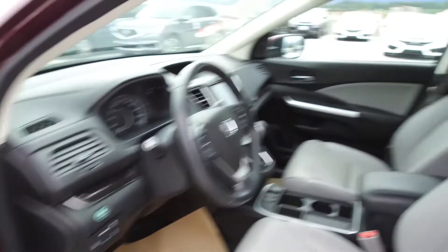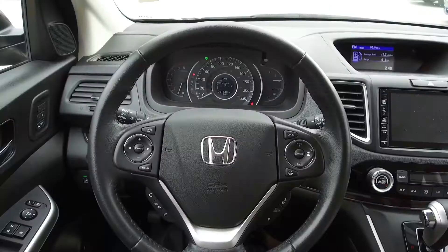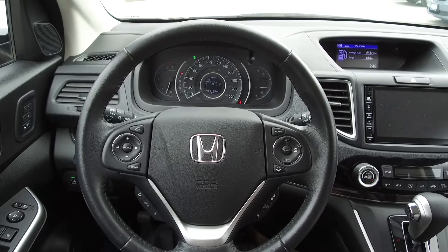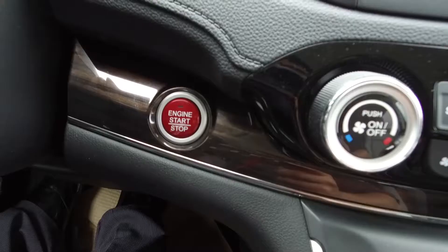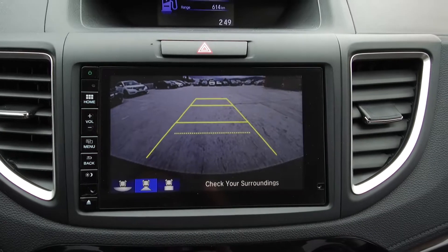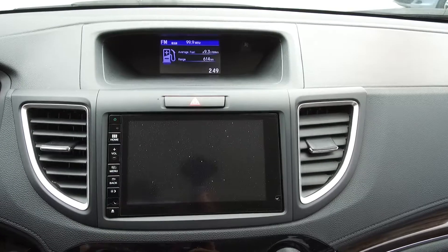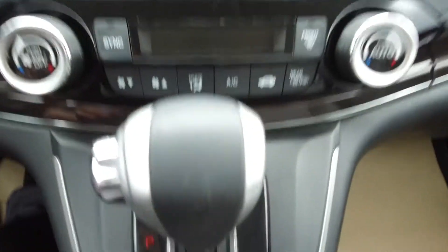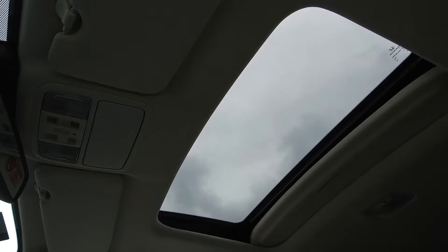Moving on inside, we've got a leather interior with a power adjustable driver's seat, steering wheel mounted cruise, audio, phone, and information controls, as well as Honda Sensing controls, push-button start, a backup camera, six speaker audio system, automatic dual zone climate control, heated seats, and a sunroof.